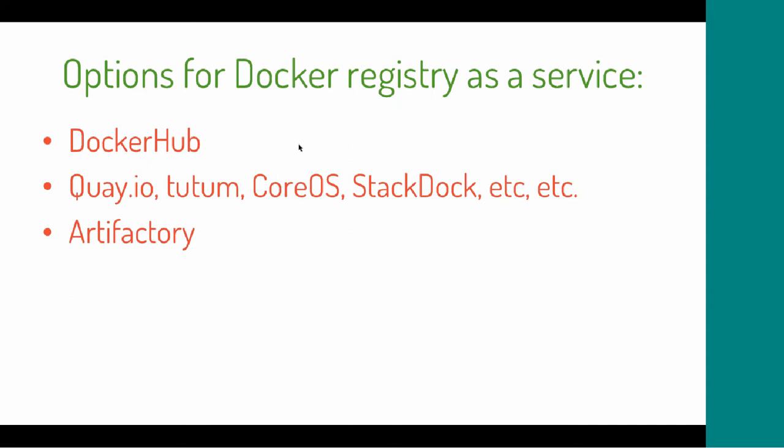You can also have your Docker registry as a service, which means no dedicated server, no maintenance, and it's always up to date. Options include Docker Hub from Docker Inc., and a number of other services like Quay.io and CoreOS. Artifactory also offers a service option — you can have your own instance on their cloud with full Docker support.